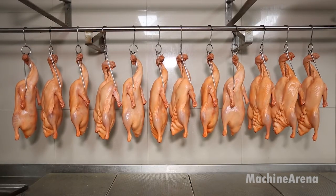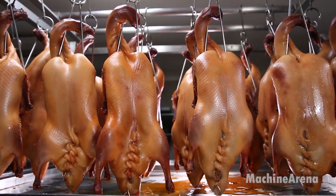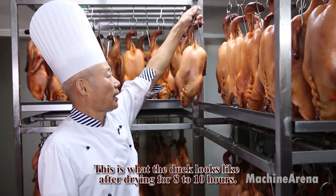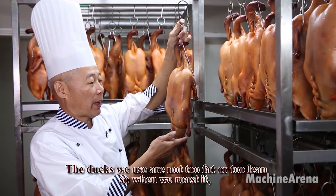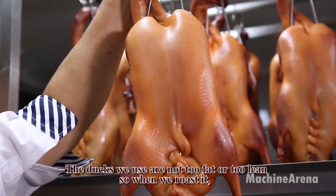The duck is then dipped or brushed with a maltose syrup glaze mixed with vinegar and water. This glaze is crucial for the final color and crispiness of the skin. After glazing, the duck is hung in a cool, airy place for several hours or overnight — some kitchens use a fan to speed up the drying process. This step allows the skin to tighten and dry, essential for crisp roasting.